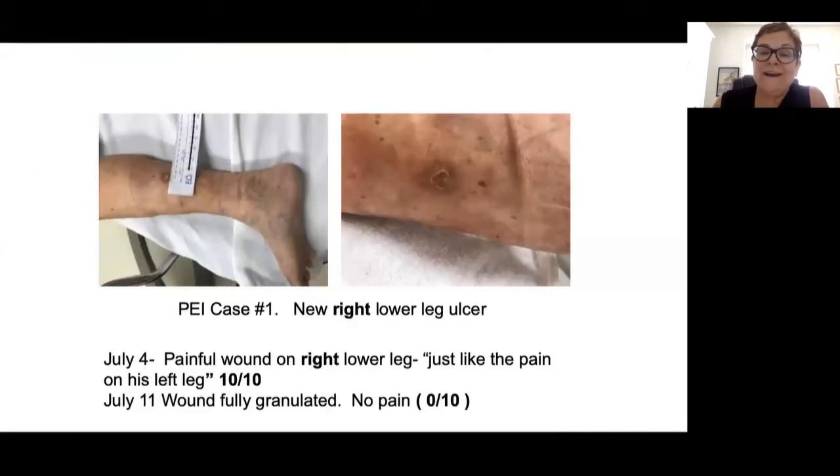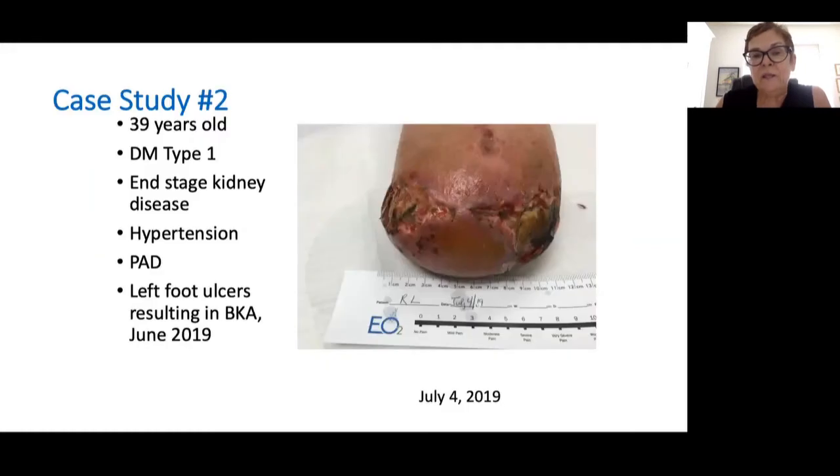He then arrived back in clinic saying he now had a new ulcer in his right lower leg — the previous ulcer was on his left leg. Again he reported pain was 10 out of 10 with this new wound. EO2 was started on the right leg, and by July 11th the wound was fully granulated and again he had no pain — it went from 10 out of 10 to 0 out of 10. This wound closed completely as well.